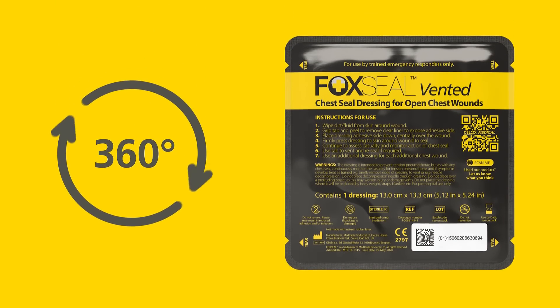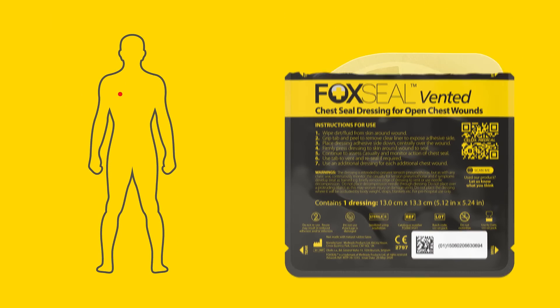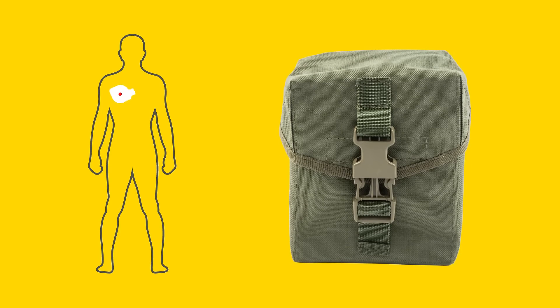Fast and easy to use with 360-degree application. Simply remove from the pack and stick to the chest wound in any orientation. Light, flexible, and compact, it can be folded to fit in your pocket or the smallest IFAC, ready for use.